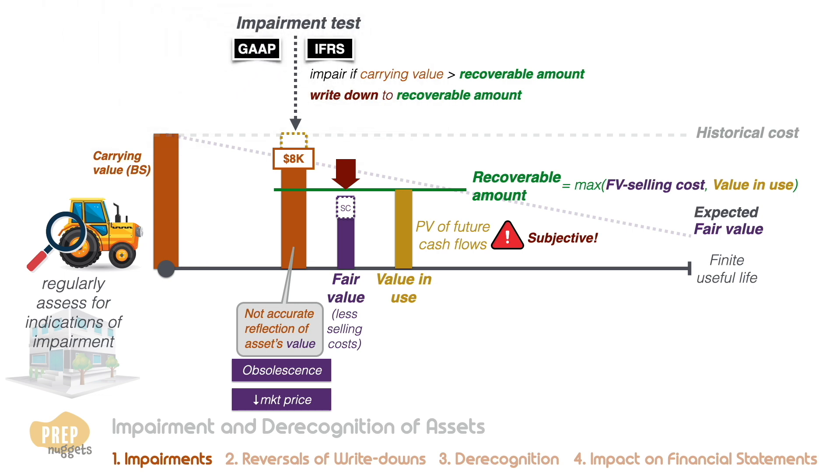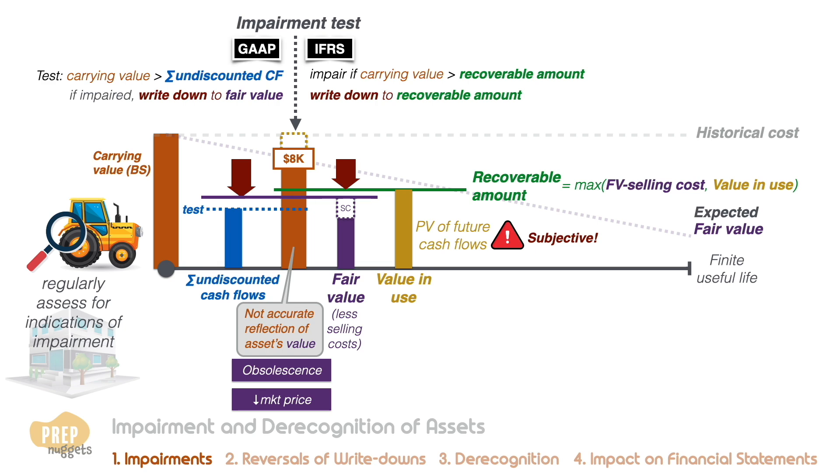Under US GAAP, there are two steps: first to test for impairment, and then to recognize the loss. The test is known as the recoverability test, which determines if the carrying value is greater than the sum of the asset's undiscounted future cash flows. If that is so, we write down the carrying value to the asset's fair value. For example, let's say the fair value of the asset has fallen to six thousand dollars, but the value in use is estimated at six thousand five hundred dollars.